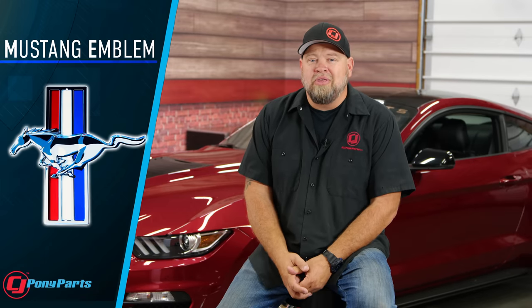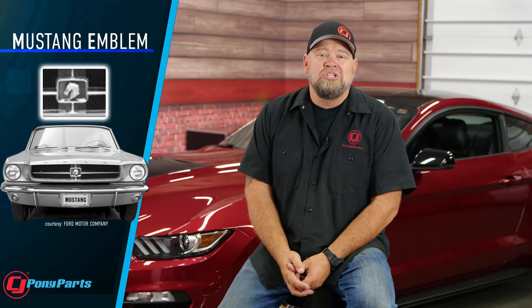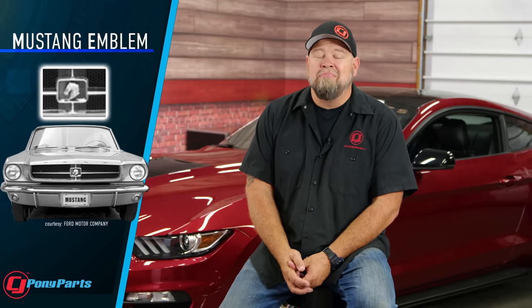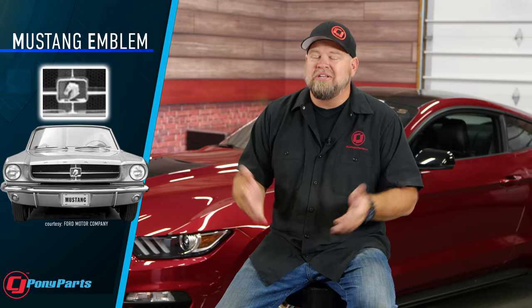Sticking with the Mustang emblem theme, we all know the running horse is now iconic — it was in a corral in the early Mustangs, and over the years that corral went away. But one of the early designs for the logo was literally just a horse head inside of a corral: a square in the middle of the grille with a horse head similar to something found in a chess set. Thankfully, Ford went with that running pony design, which we all know and love today.